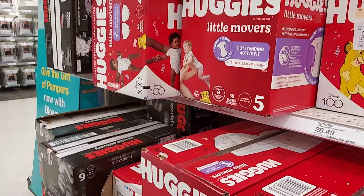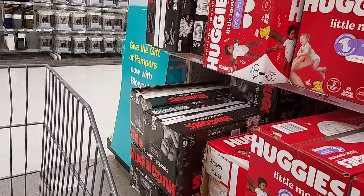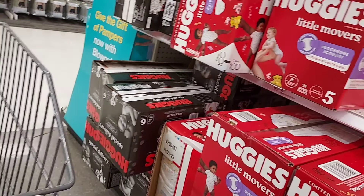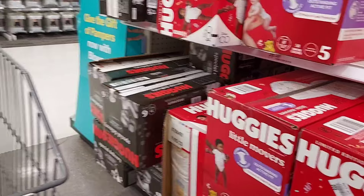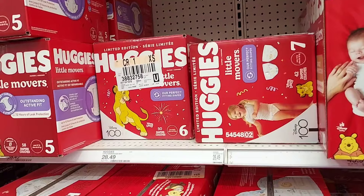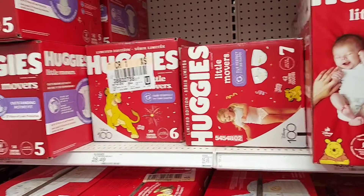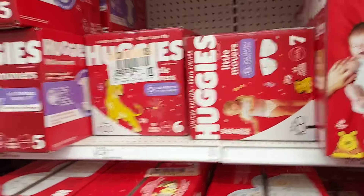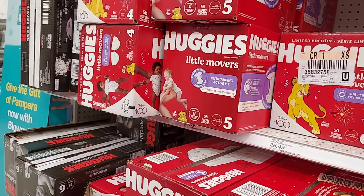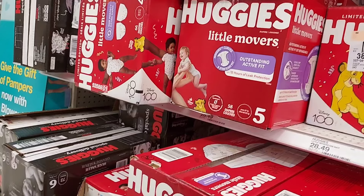Let me get the dates straight: this deal ends on Saturday, February 24th. Today is Thursday, February 22nd. The Ibotta rebates popped up for me on Wednesday, February 21st. Now we have the dates together — I always screw something up, but I try to bring you the best deals, so please forgive me.